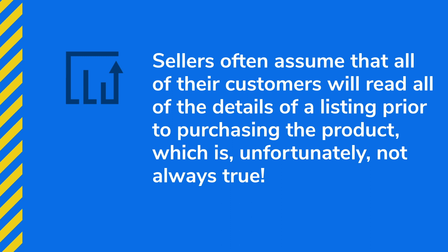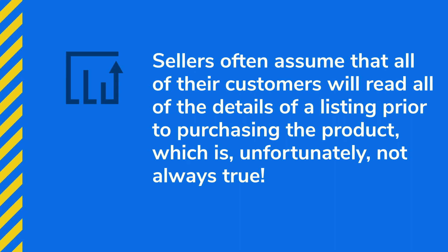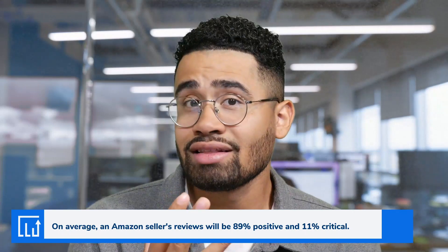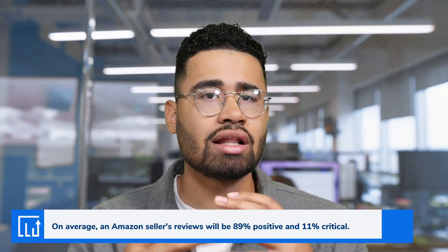When the seller got a bunch of reviews saying the product was bigger or smaller than expected, they added the package dimensions into their bullet points. Three weeks later they were still getting critical feedback. It's not the end of the world to get a negative product review — you're going to get them one way or another — but if we can prevent them, of course we should. The seller was racking their brain trying to figure out how to make the information more clear.